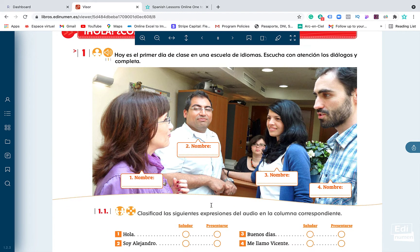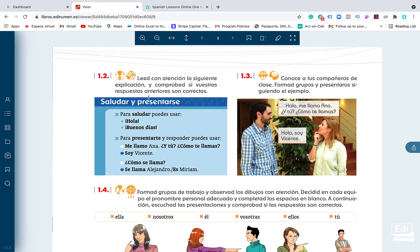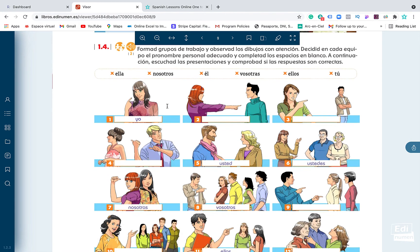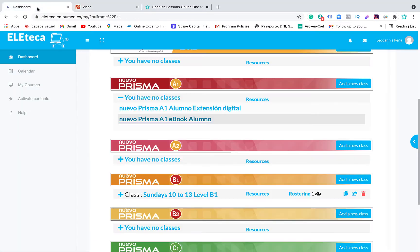After the listening exercise you will write their names in your book, then practice asking each other names in Spanish. There are more exercises on greetings in Spanish, how to greet someone and introduce yourself, short conversations, and personal pronouns in Spanish. That's the structure of the book — you will see it on screen during online classes via Zoom with your teacher.